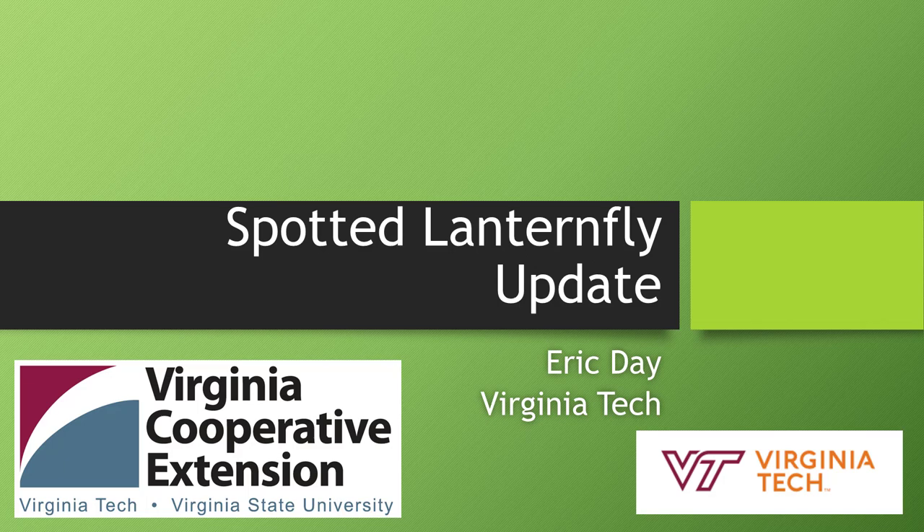Welcome everybody who's called in to learn about the spotted lanternfly, a new introduction into Virginia. We have Teresa Dellinger, who works in the insect identification lab, and Doug Pfeiffer, our extension fruit specialist. We'll start out with my presentation first and then do a handoff and Doug will do his presentation.